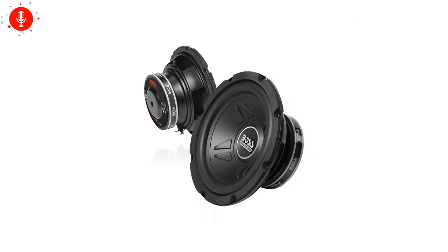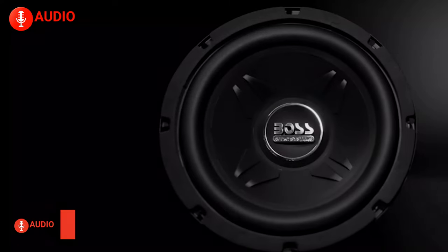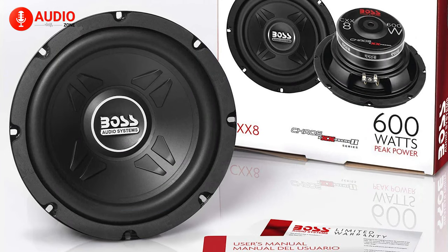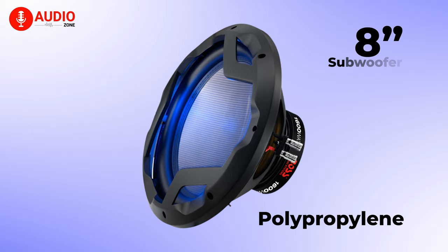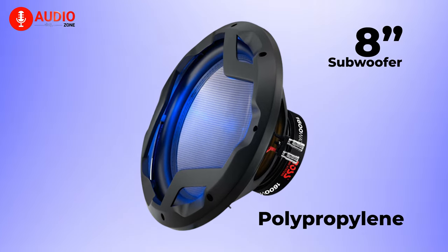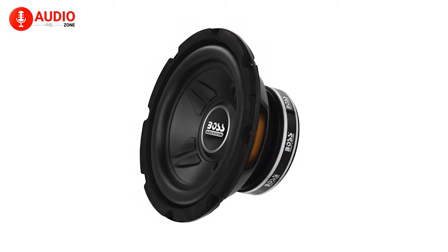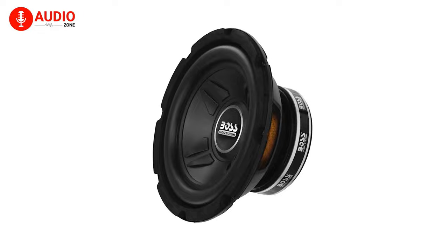As always, we'll be starting off with a comparatively affordable option, and for that, we have the Pyle Audio System CXX8 — the perfect subwoofer when you just want to test out what the buzz is all about. Made out of polypropylene, this 8-inch subwoofer is relatively durable and resilient and will stand the test of time while offering great sound. The rubberized build also allows it to endure a lot of punishment without sustaining any major damage.